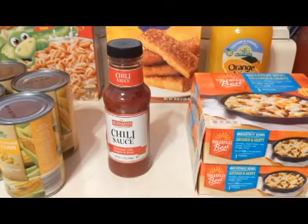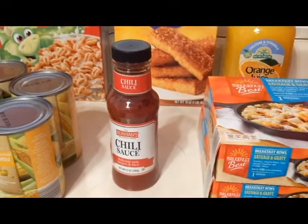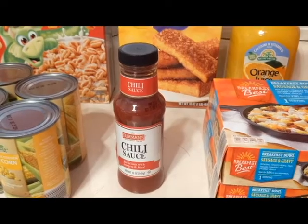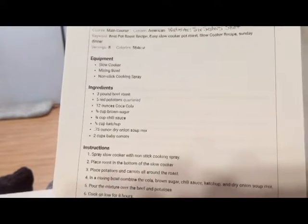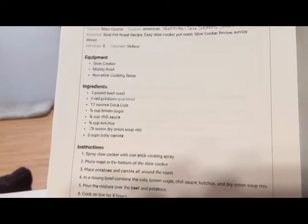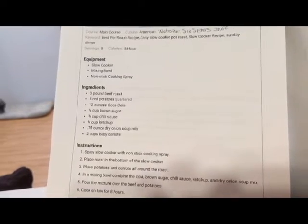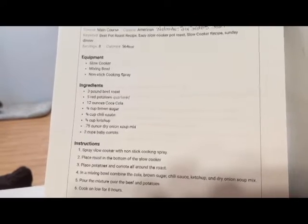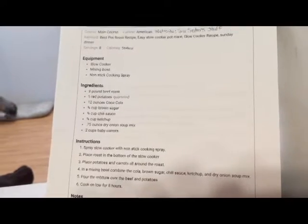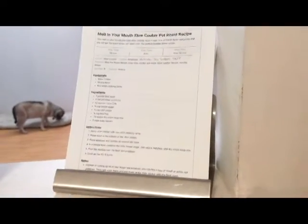I got a bottle of chili sauce because I saw a recipe for a melt-in-your-mouth slow cooker pot roast. That recipe calls for a pot roast, potatoes, a 12-ounce can of Coca-Cola, brown sugar, chili sauce, ketchup, dry onion soup mix, and some baby carrots. Once I buy a few of those other items I need, I want to try this recipe because it sounds so good.